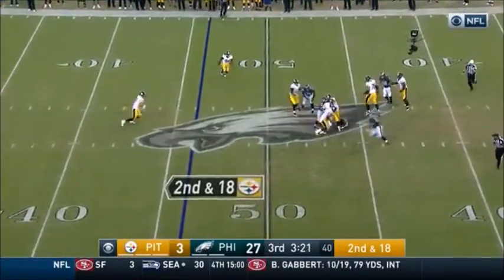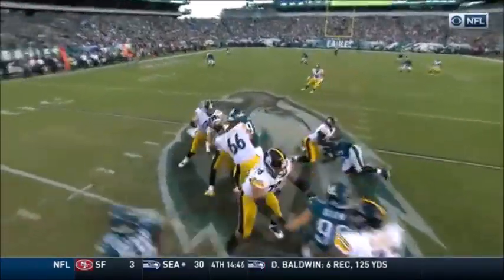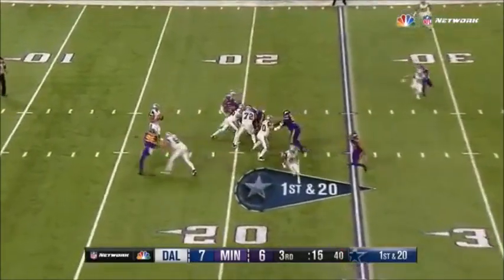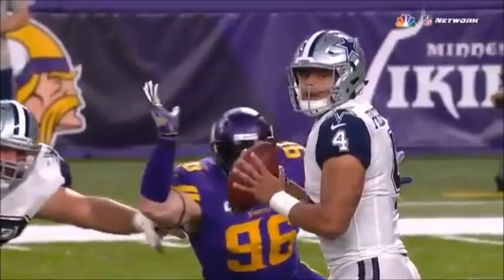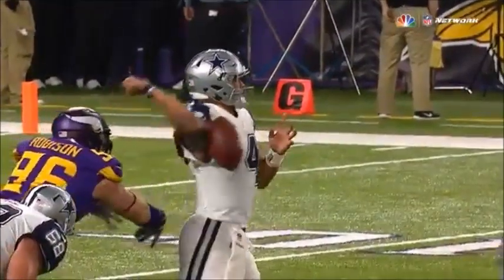Second and 18 again, the pressure — the ball is on the ground, picked up by the Eagles. Brandon Graham with the recovery. They're gonna rule it a fumble and a recovery, all pending the replay.